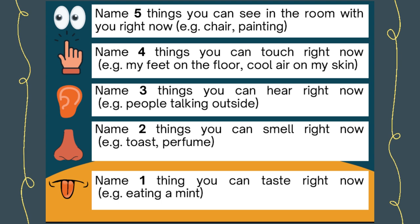And then you name one thing you can taste. This tends to be something that's a little bit trickier, but you might be eating a mint, or you might have the taste of leftover toothpaste or a cup of tea.